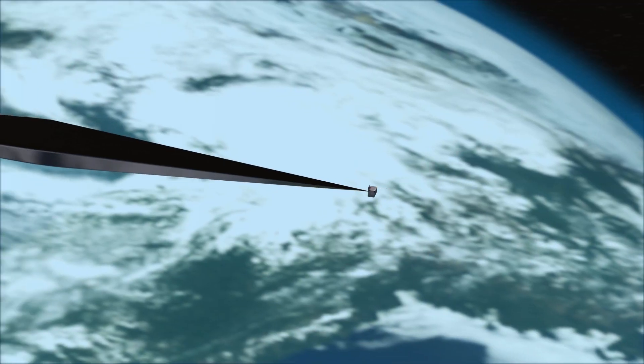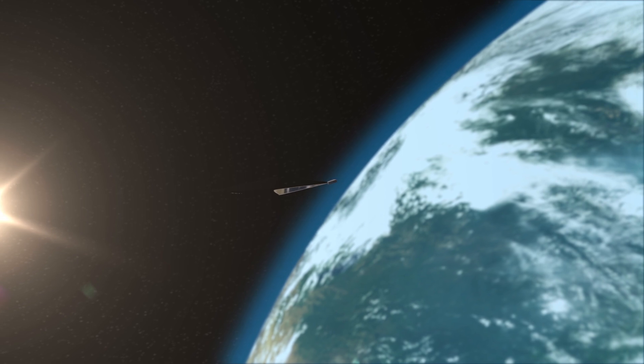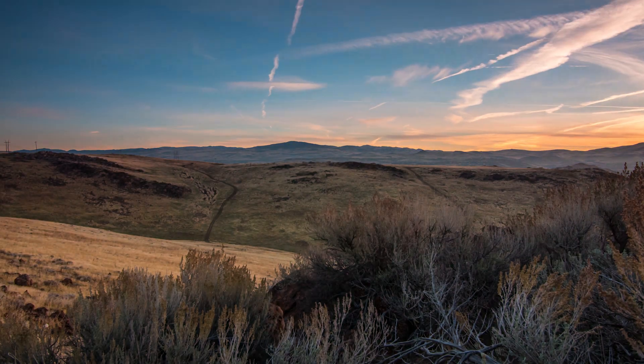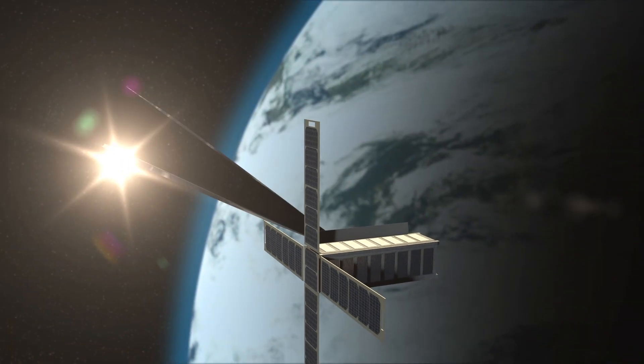Orbital Reflector makes visible the invisible, thereby rekindling our imaginations and fueling potential for the future. The thing I hope people take away from the project is a sense that things don't have to be how they are — that it is possible to imagine different presents and different futures, and not only to imagine them, but actually try to make them.